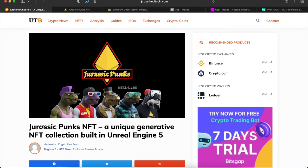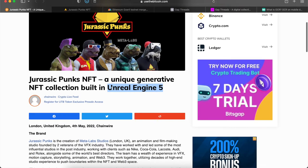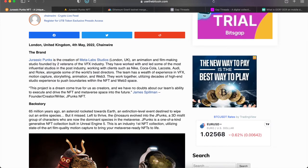The first article is about Jurassic Punks NFT — a unique generative NFT collection built directly onto Unreal Engine 5. If you don't know what Unreal Engine 5 is, it's a gaming engine people have been using for years. Some of the top major games like Fortnite have been created on it. Since the rise of the metaverse, a lot of people have also been using Unreal Engine for cinematic movies and a whole bunch of other stuff.